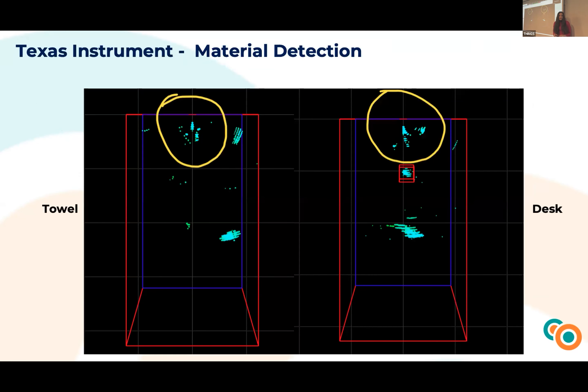The third use case with Texas Instruments was material detection. In the left picture, the AI model distinguishes between two different surfaces — a towel — and in the right picture, a desk. This use case can be applied in real life, for example with a lawn mower to detect surfaces like grass, asphalt, or concrete.